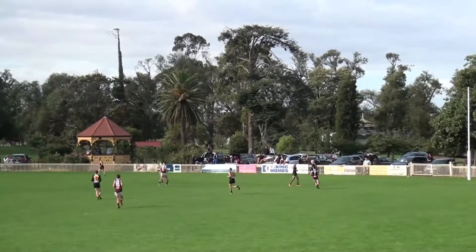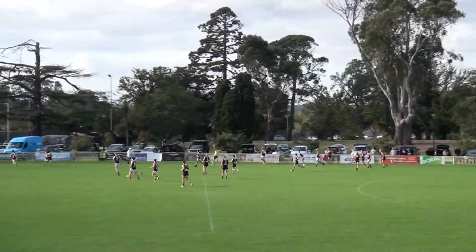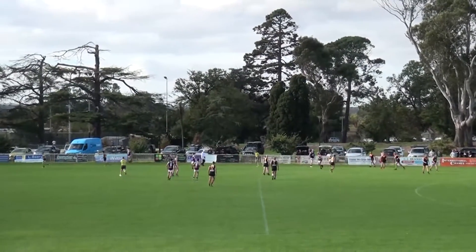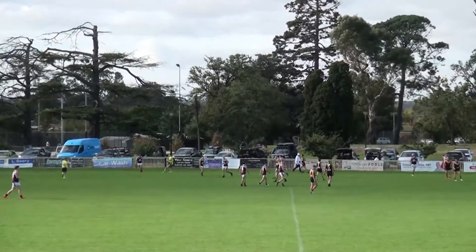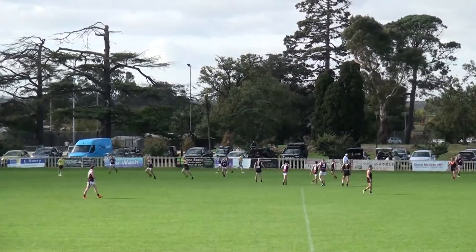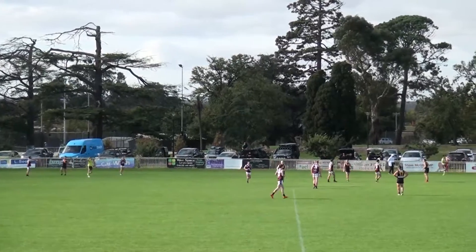Butt goes out of sight of the ground. Owen does his own roving. Quick hand pass, goes forward, further afield but they run out of time and space. Boundary throw-in to take place. Shea just running out of space there — there'll be a boundary throw-in on half forward, out of sight of the ground for the Bloods.